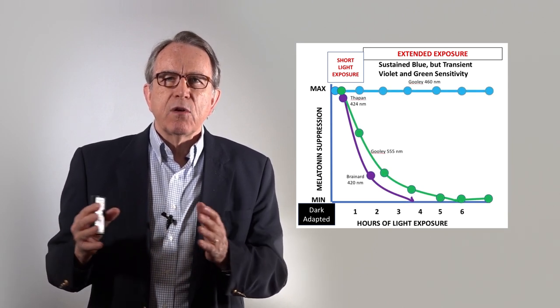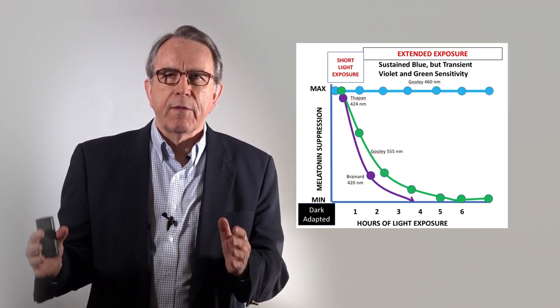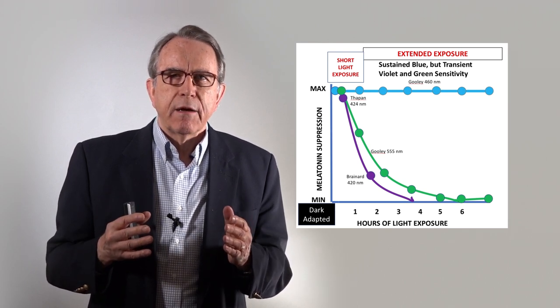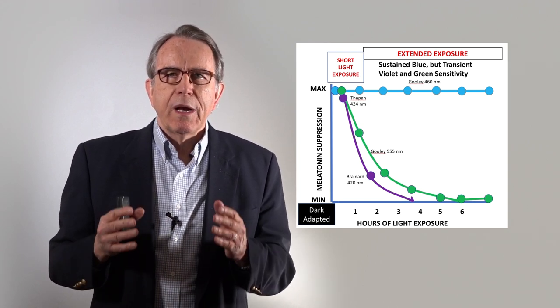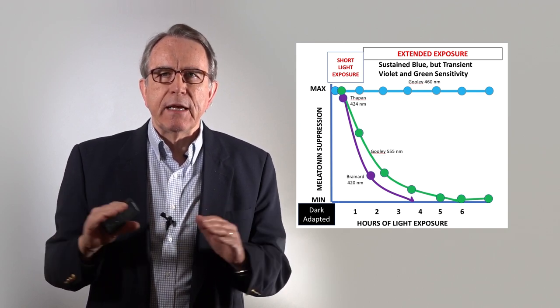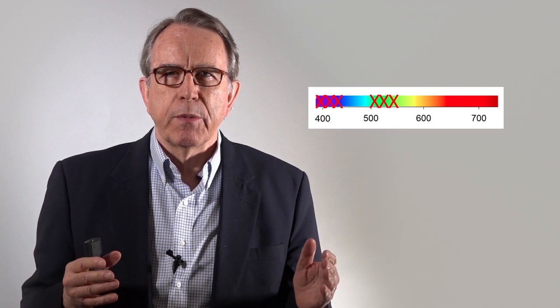But as researchers started looking at longer exposures — three hours, six hours, 12 hours — what we see is that the green light effect dissipates and no longer has an effect on the circadian clock, the violet light dissipates, and we're left with a pure blue signal that keeps on being sustained for as long as the lights are on. So that tells us that the parts of the spectrum either side of the blue — the violet and the green — are actually not critical in the light-adapted state.